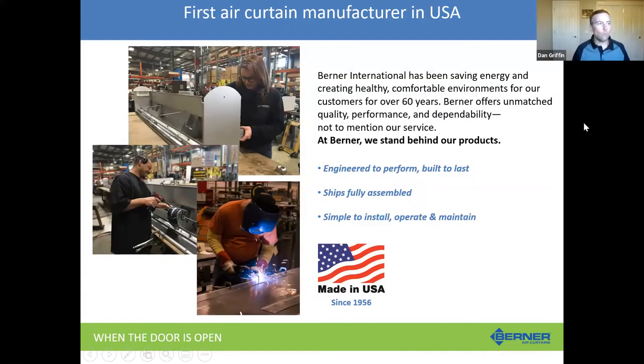Today we want to give you a little background on Berner as a company, get into Air Curtains 101, some product-specific things, and then we'll have Q&A at the end. Berner's been around since 1956. We're actually the first company to start producing air curtains in the U.S. Our founding father, Erling Berner, brought the technology over from Europe back in the 1950s, and we've been manufacturing them in the Pittsburgh area ever since.